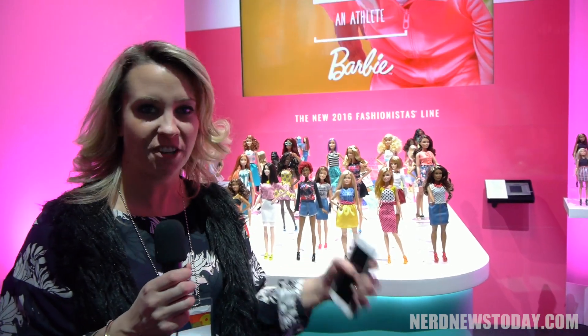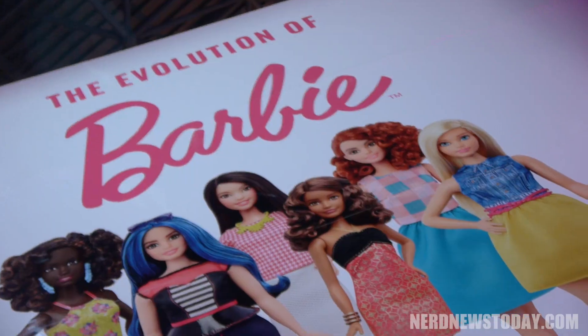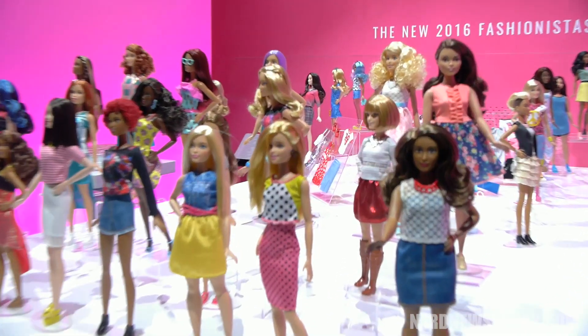Hi, I'm Marissa Beck. I'm here with the Mattel team and we are having you guys here at Toy Fair, and these are the new 2016 Barbie Fashionistas. We've introduced three new body types: curvy, tall, and petite.